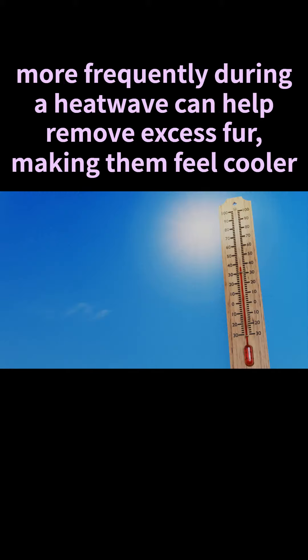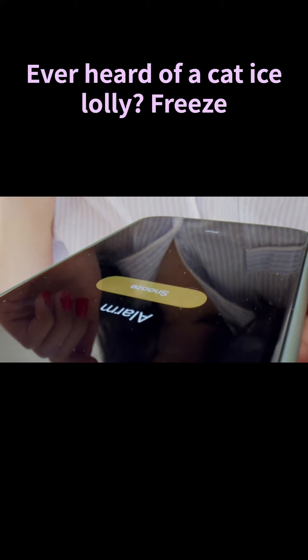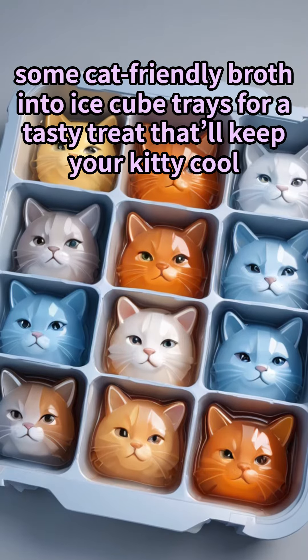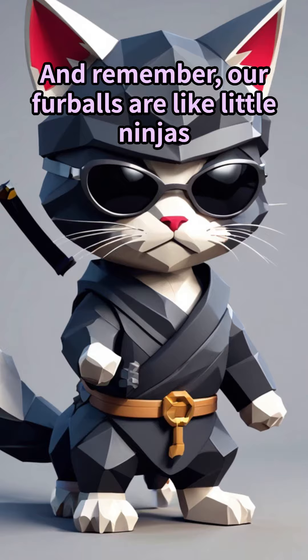Don't forget the grooming — brushing your cat more frequently during a heat wave can help remove excess fur, making them feel cooler. Plus it's a great way to bond. Ever heard of a cat ice lolly? Freeze some cat-friendly broth into ice cube trays for a tasty treat that'll keep your kitty cool. Just make sure it's low in sodium and onion-free.